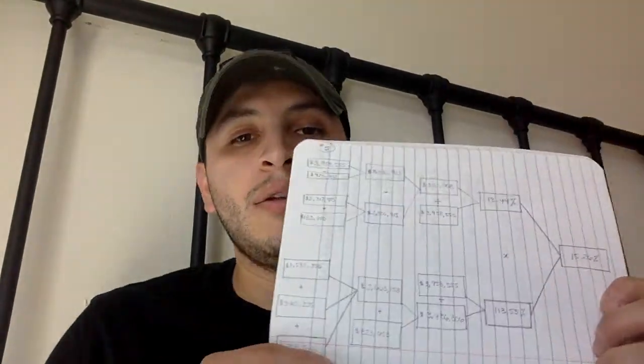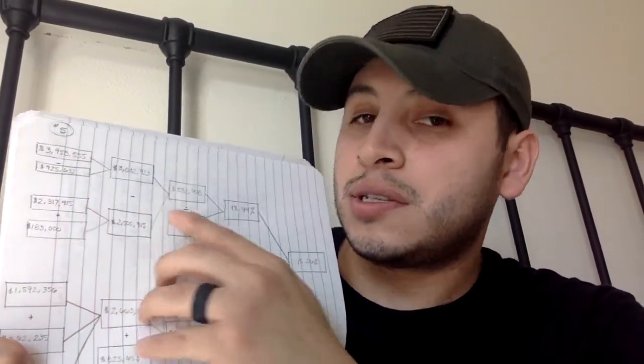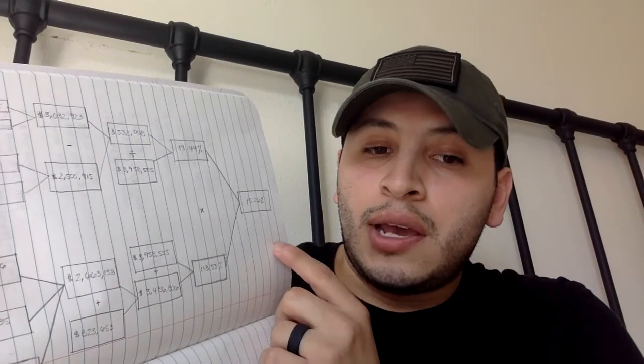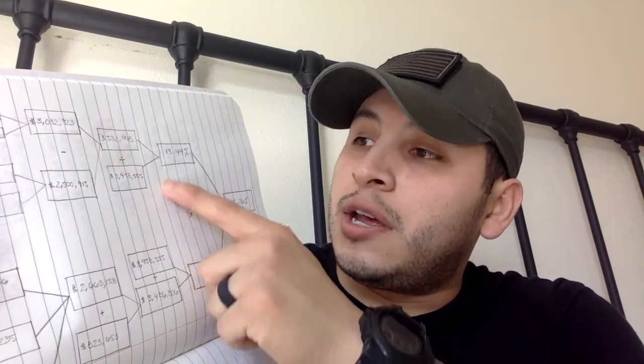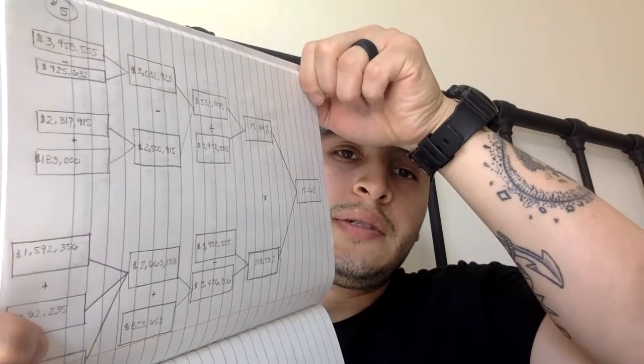Question number five asked me to complete a Strategic Profit Model (SPM) for the company using the income statement and balance sheet. Here you can see the sales and cost of goods. The return on assets (ROA) is 15.26%, the asset turnover is 113.53%, and the net profit margin is 13.44%.